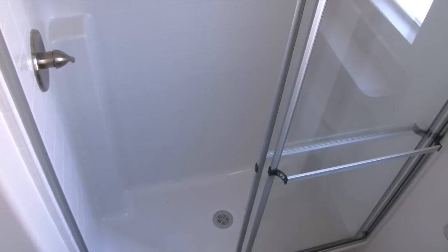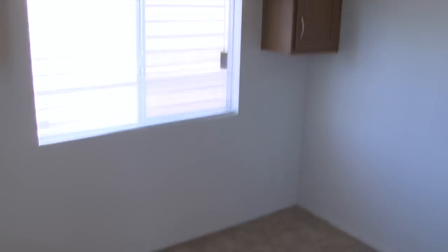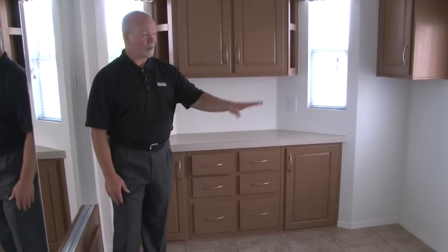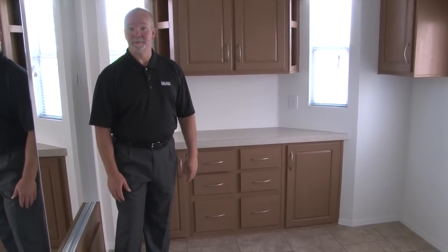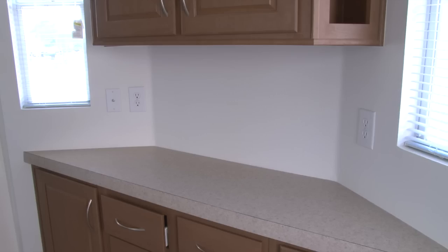You can also change the step-in shower for a tub shower if you so choose. One thing people love about the Casa Villa is that for an entry-level home it has such a large and spacious bedroom — this room could actually fit a full-size king. With a pump out in the rear, this bedroom features a lot of extra storage as well as being pre-wired for cable television.